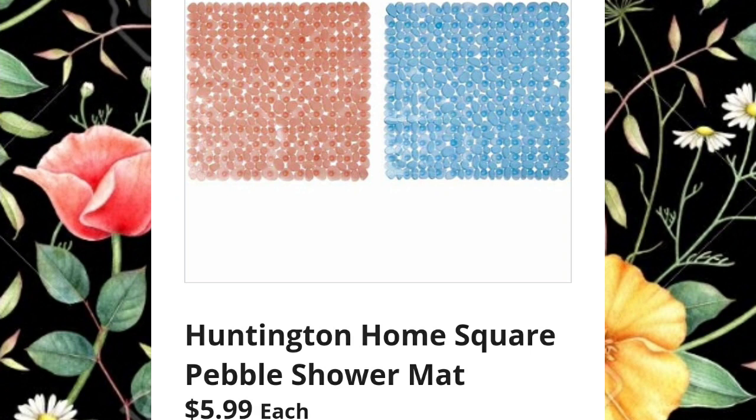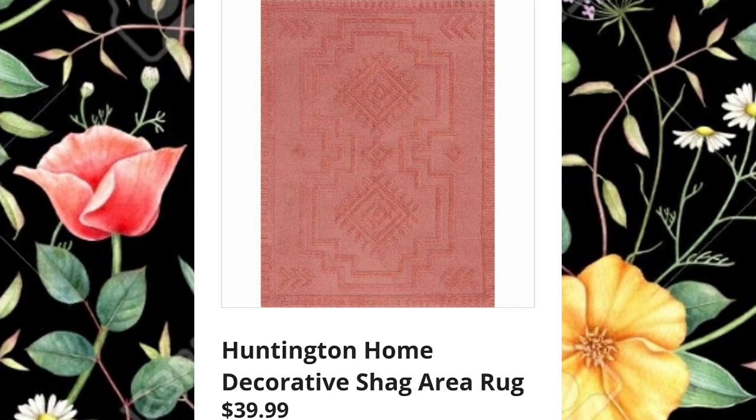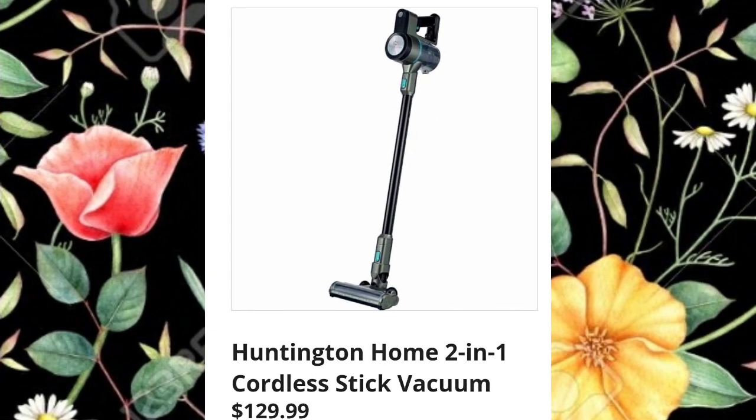Huntington Home square pebble shower mat $5.99 — we don't use these because hair gets stuck in them, but if you do, they're there. Huntington Home decorative shag area rug $39.99 — of course there'll be more than one color. And guess what — I threw that vacuum away.